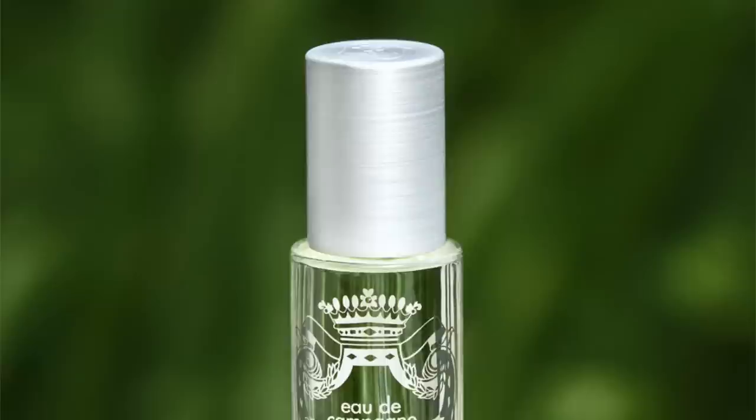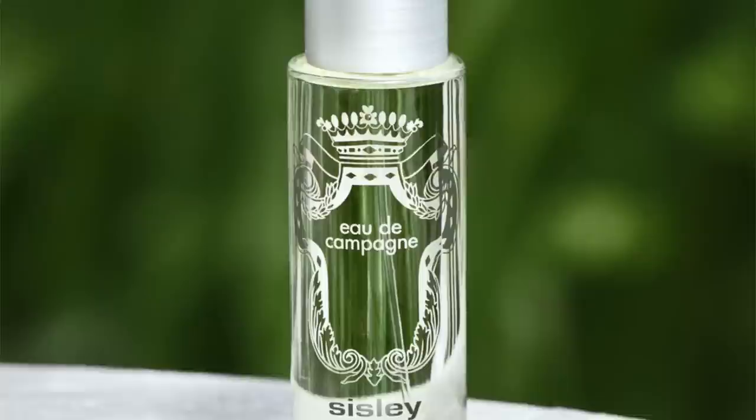This is Eau de Campagne, right here. It came out in 1976. It's very fresh, very herbal, very green, bitter, and somewhat floral as well. It's perfect to wear in the heat, featuring tomato leaves, oak moss, galbanum, vetiver, patchouli, musk, lily of the valley, and some light fruitiness. If you like the idea of a very fresh fragrance — like 4711 and those cologne-style fragrances — but you want some bitterness and greenness, try Eau de Campagne. That's one of Jean-Claude Elena's very first creations.